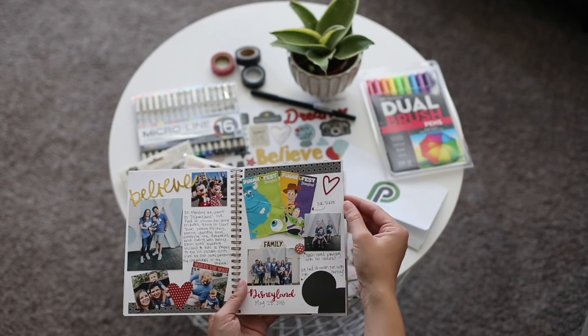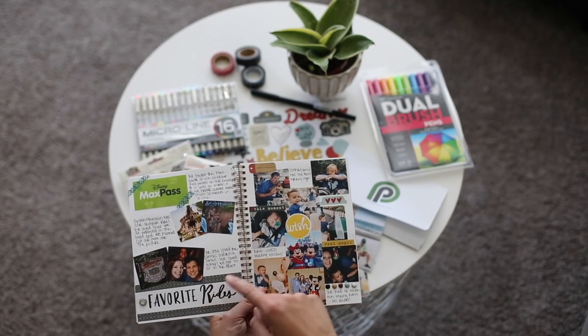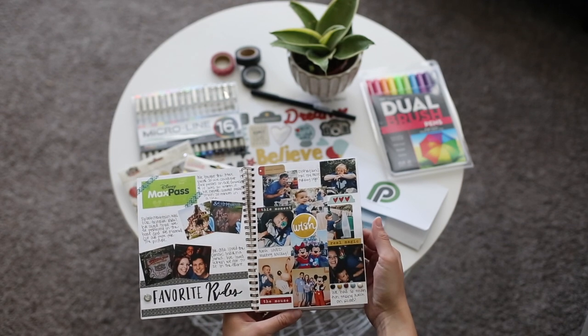And then for my next page I did a page on our favorite rides from our first day at Disneyland and just fun memories and pictures from that day and things that we did.